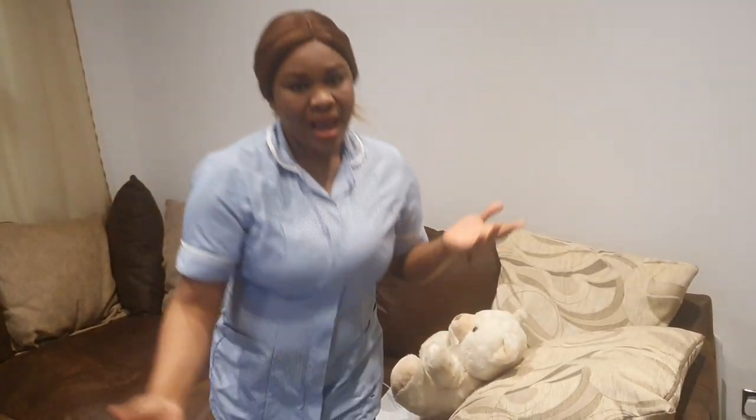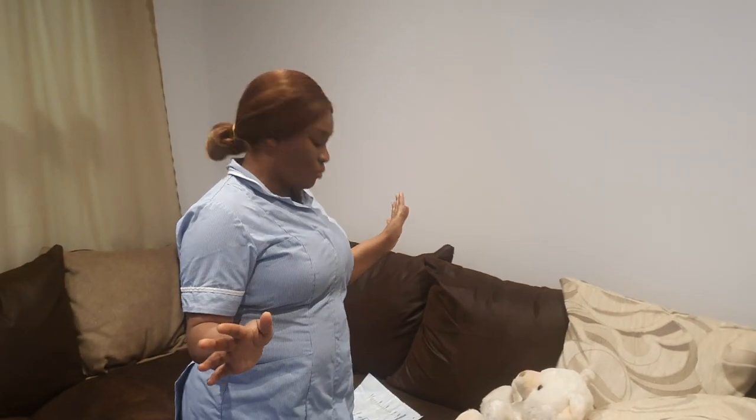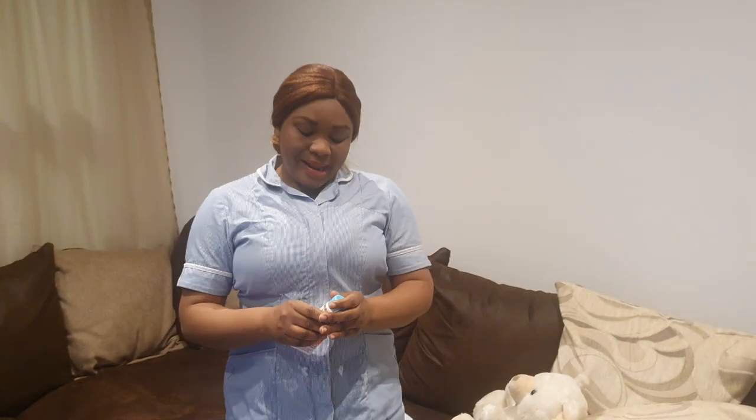Don't be anxious if your assessor tells you: 'Assume you've checked scene safety, assume you've provided privacy.' If your assessor tells you that, it means she wants to minimize your time. Proceed to your hand hygiene. I assess my scene, I see it is safe to approach, I provide privacy for my patient, then I do my hand hygiene.